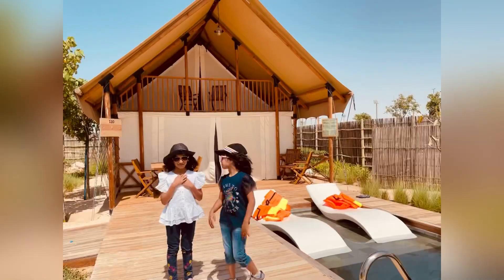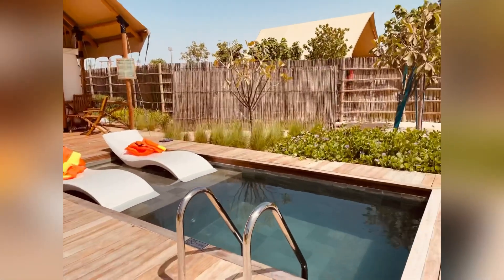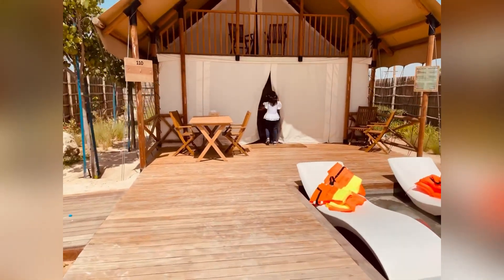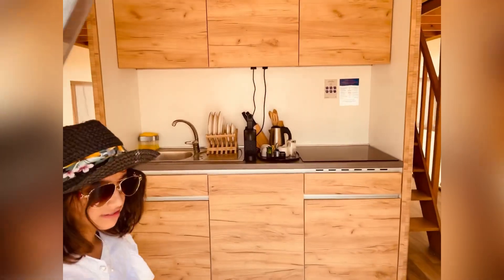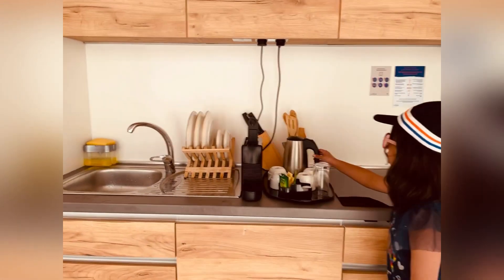This has been a wonderful place. Today we are leaving, but before we leave, let's show you inside. Come on, Ina, let's go inside. This is the kitchen — we can have hot water here.